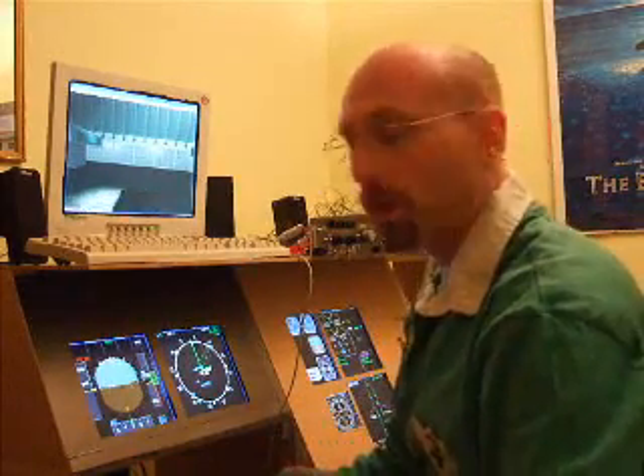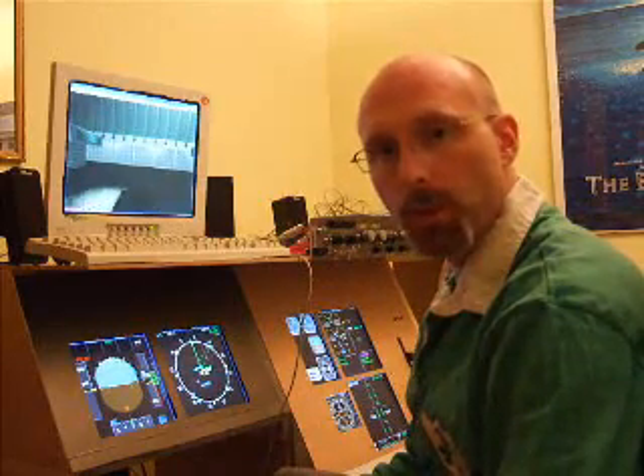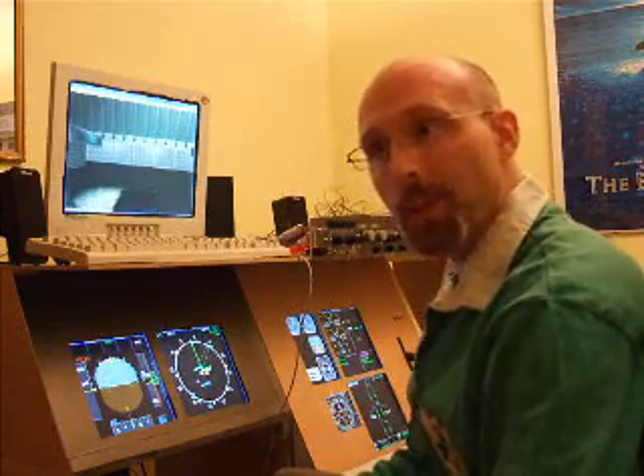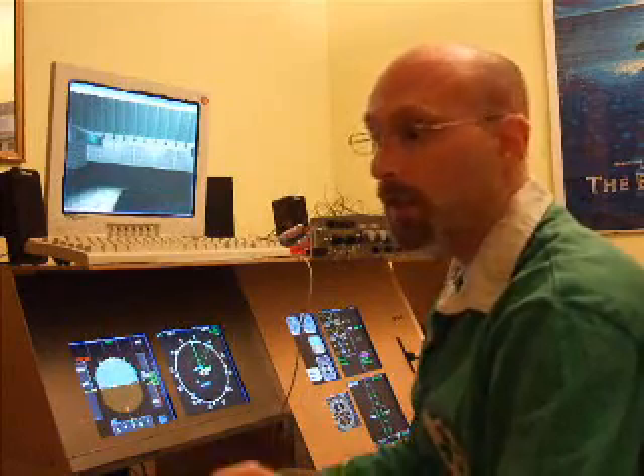Hello there and welcome along to the A320 cockpit once again. Just wanted to give you a quick update on how things have been going over the last couple of months since I last posted a video. I think we did an update in October to show you some progress. There's been quite a bit of progress since then, but most of it's only been in the last two days.